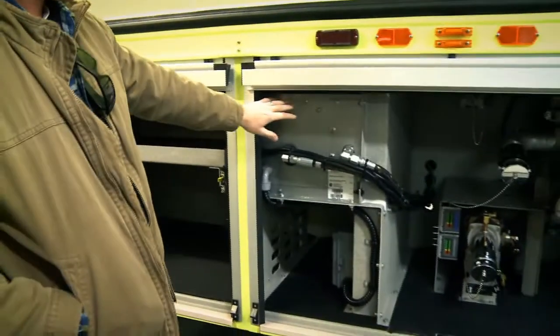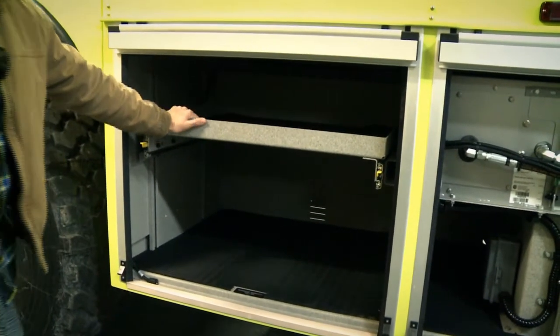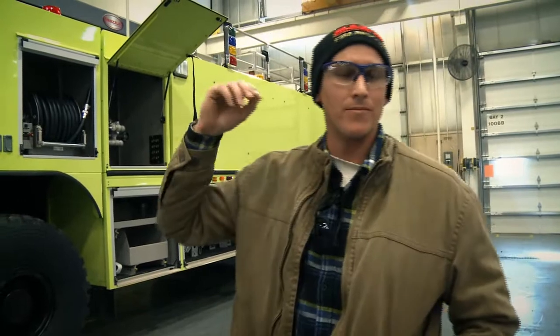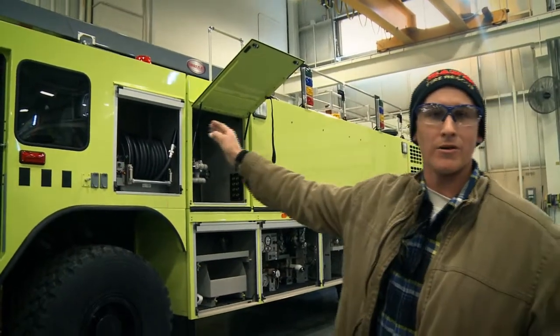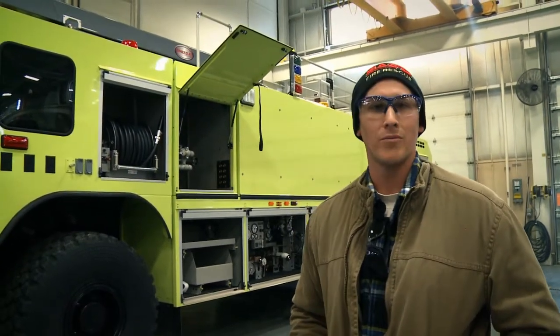This is our hydraulic generator, which will be used mainly for our hydraulic cutting tools and extrication tools. Up top you can see our Snozzle. We have an overhead fill where you can fill up our water and foam from overhead. We have a rear gantry for our twenty-four foot and sixteen foot ladders, designed so one person can put them up and pull them down.